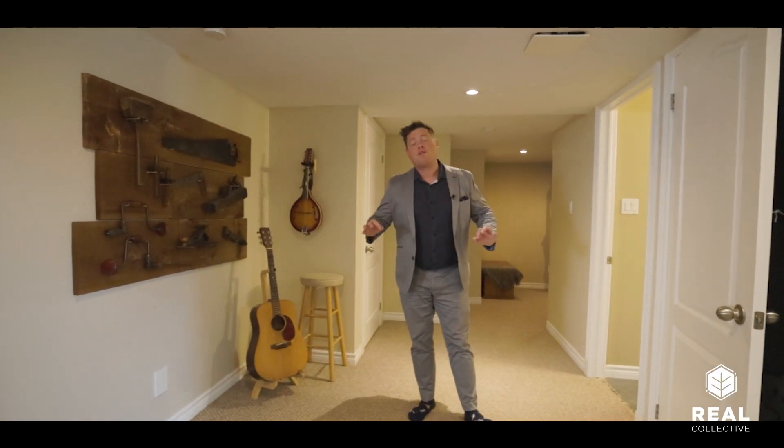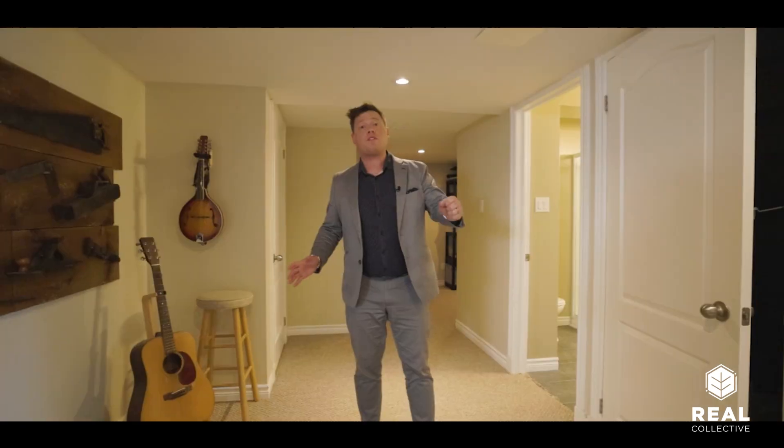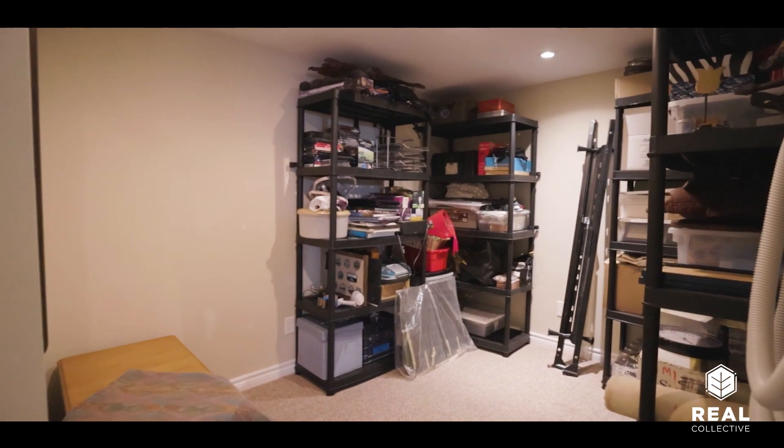Rounding out this lower level, we've got a three-piece bathroom, tons of storage, and this extra space at the back — you could convert it, put a door on, and it could be a gaming room. So if you've got young teenage kids, you can just kick them down to the basement and never have to worry about it!